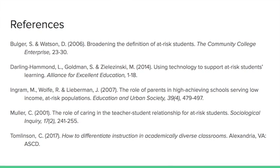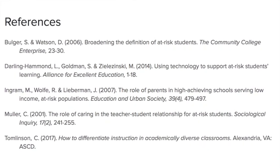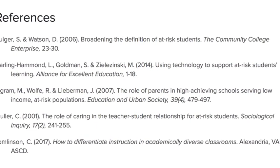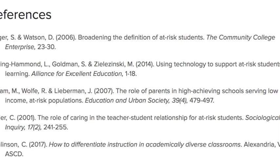Here are my references if you wanted to check out any of the articles I read on at-risk students. I hope you enjoyed the presentation and that it shed a little more light on how you'll be able to help those at-risk students in your classroom. Thank you for watching.